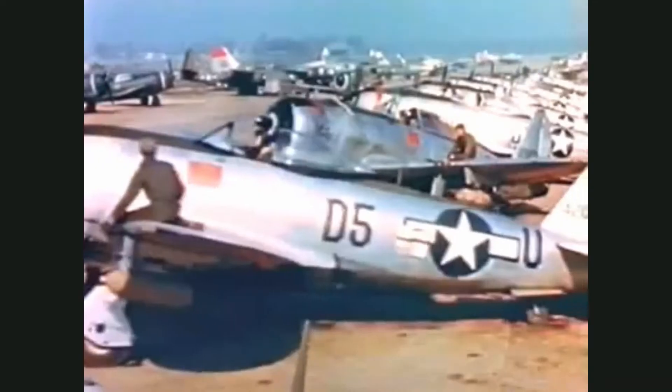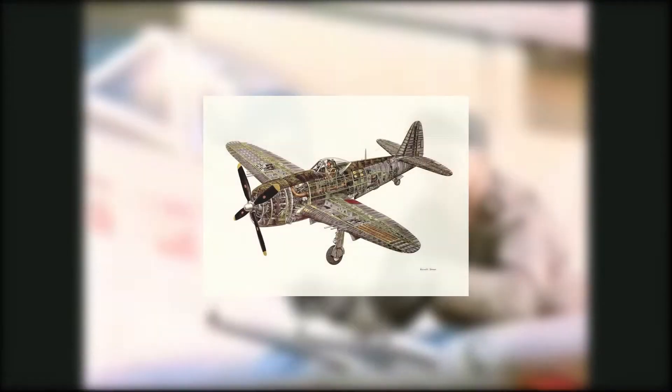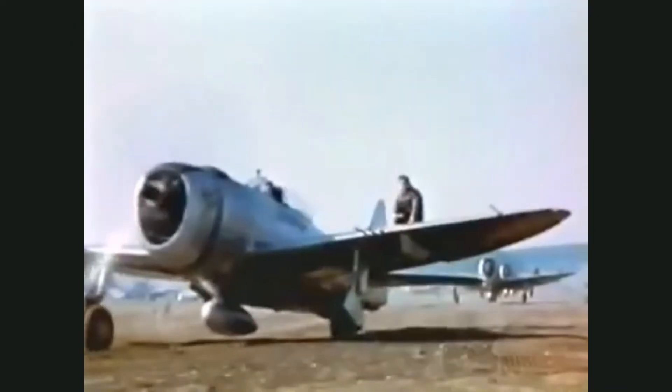But the Fairchild Republic P-47 deserves just as much recognition as any other World War II fighter. It's packed with engineering ingenuity and aeronautical magic — from its massive Pratt & Whitney Double Wasp engine producing 2,000 horsepower to its water injectors. Every inch of the P-47 is a marvel.